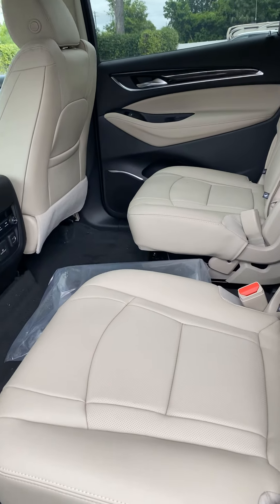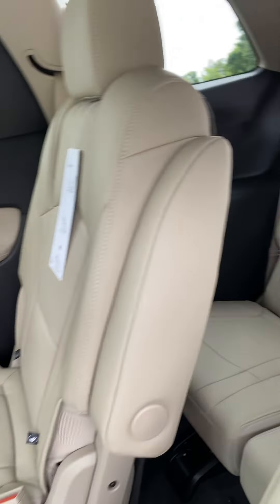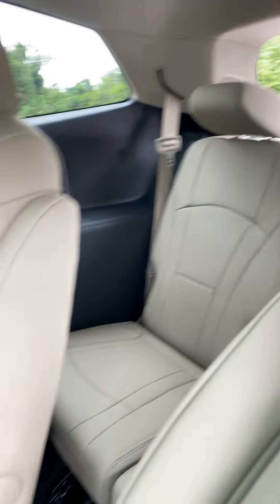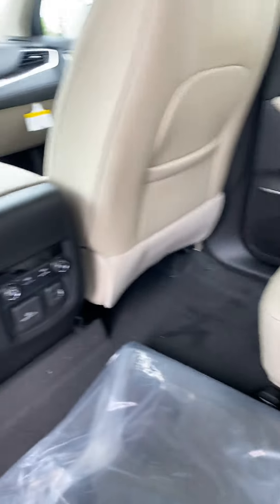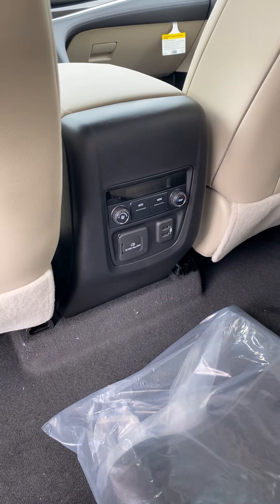Second row seating is just as spacious and comfortable, as is the third row. It does offer controls for the rear climate as well as power ports.